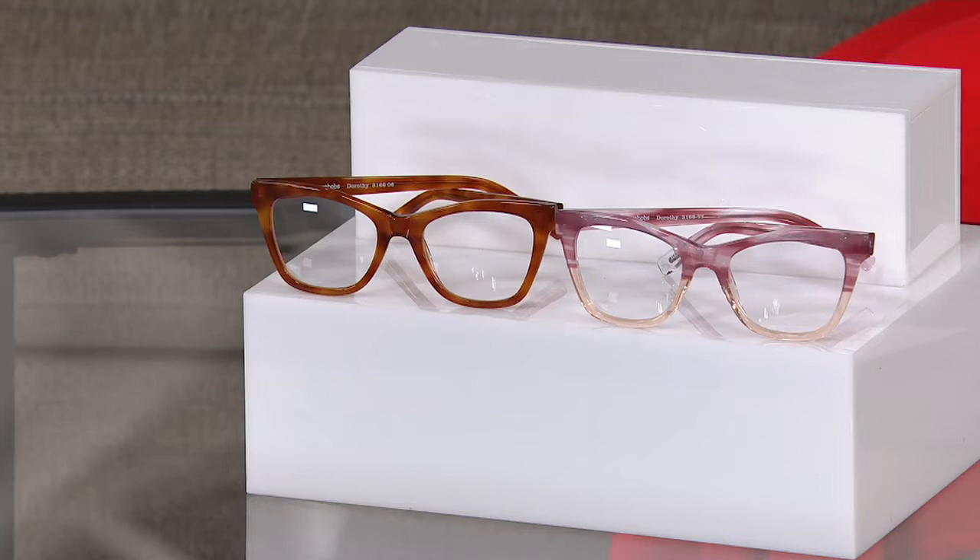Now, black is the most limited, so we need to talk about magnification. This one is not available in a zero — if it was, I would have had them on all night long. But this is a real reader, so we start at 1.0 and go all the way through to 3.5. No matter which magnification you choose, they'll also have the blue light blocking technology.